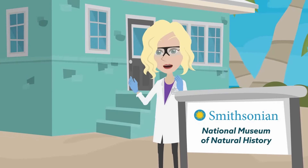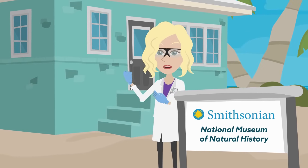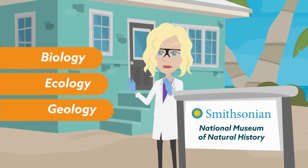The field station, which serves as a permanent site of the Smithsonian National Museum of Natural History's network of sites, studies the biology, ecology, and geology of coral reef systems.